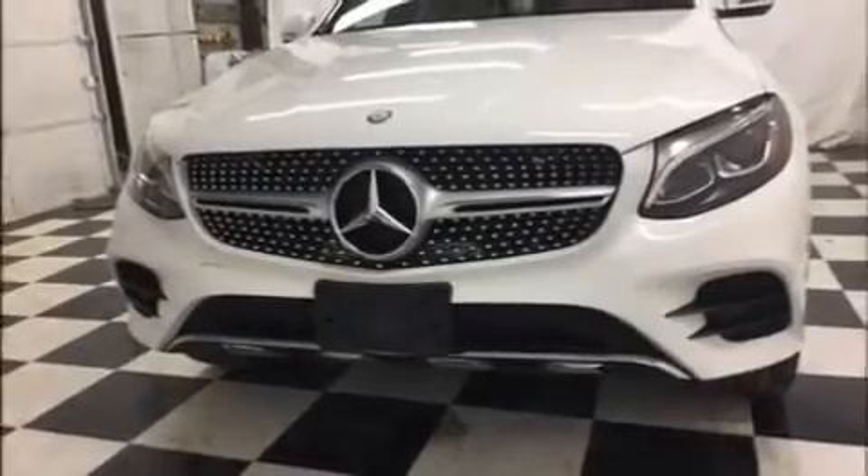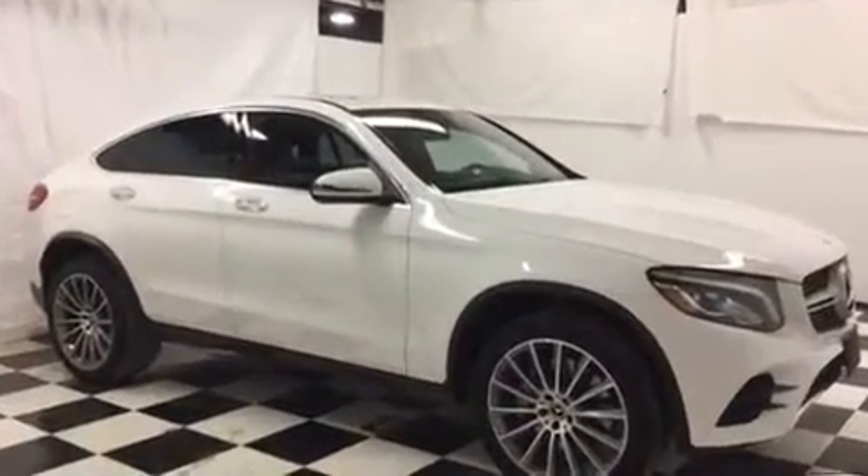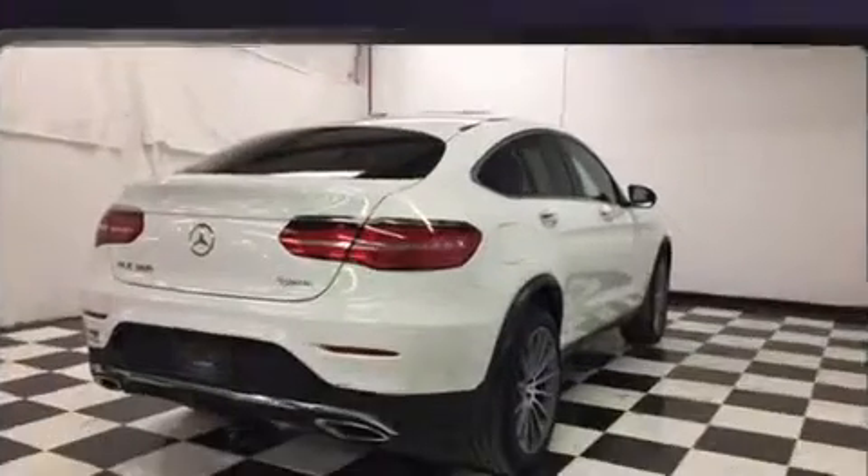Load your family into the 2017 Mercedes-Benz GLC. With less than 30,000 miles on the odometer, this four-door sport utility vehicle prioritizes comfort, safety, and convenience.